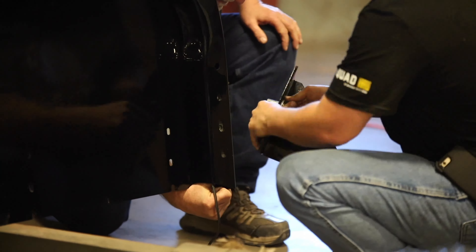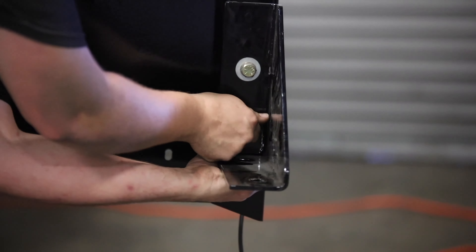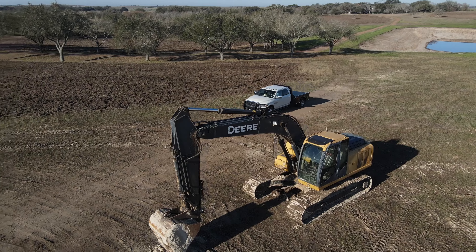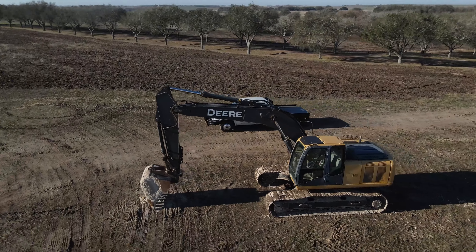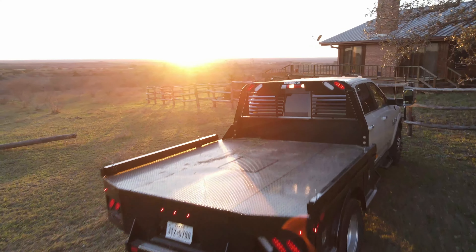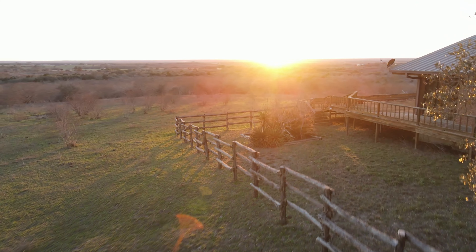With every Quad, an install kit comes standard, along with detailed assembly and installation instructions to help you out every step of the way. Quad is the first and only of its kind. When others saw an impossible challenge, Bedrock saw an opportunity.